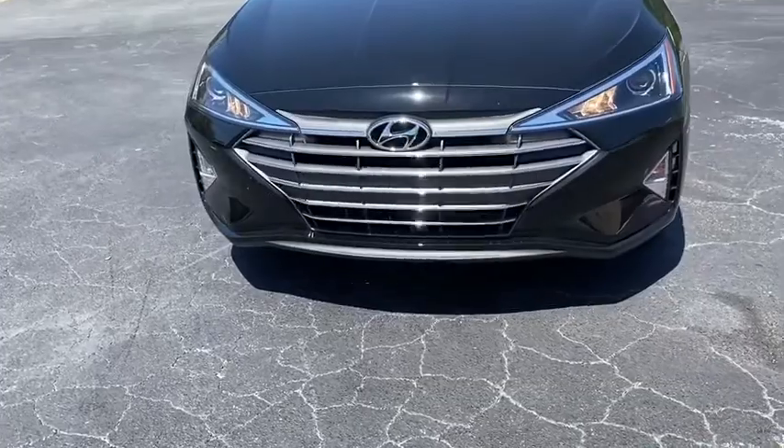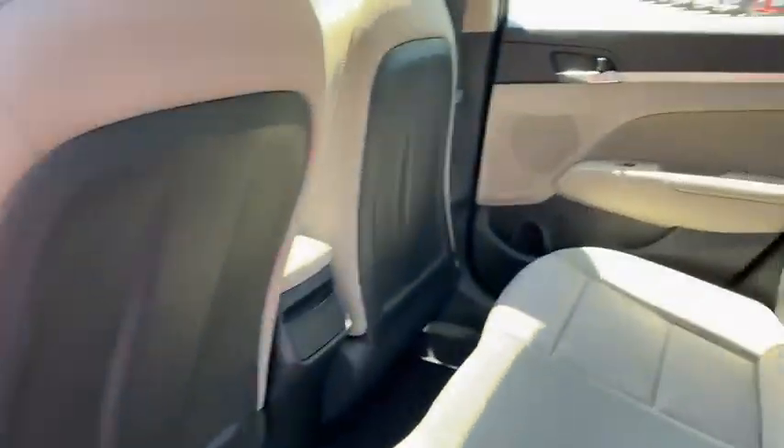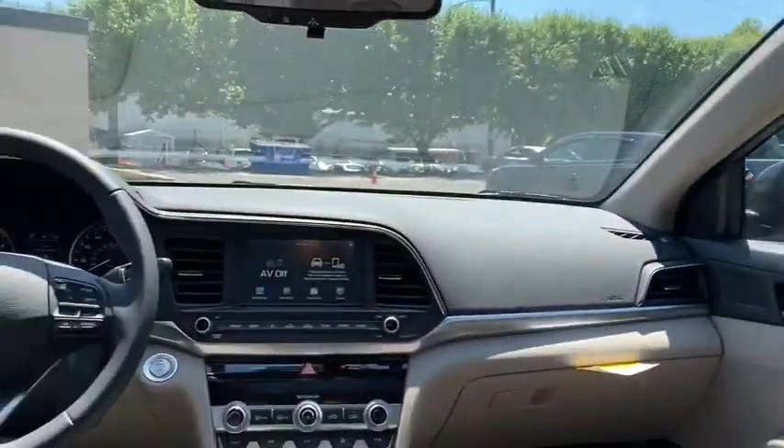Remote keyless entry, power moonroof, brake assist, overhead console, tachometer, panic alarm, driver vanity mirror, front reading lamp, tilt steering wheel.